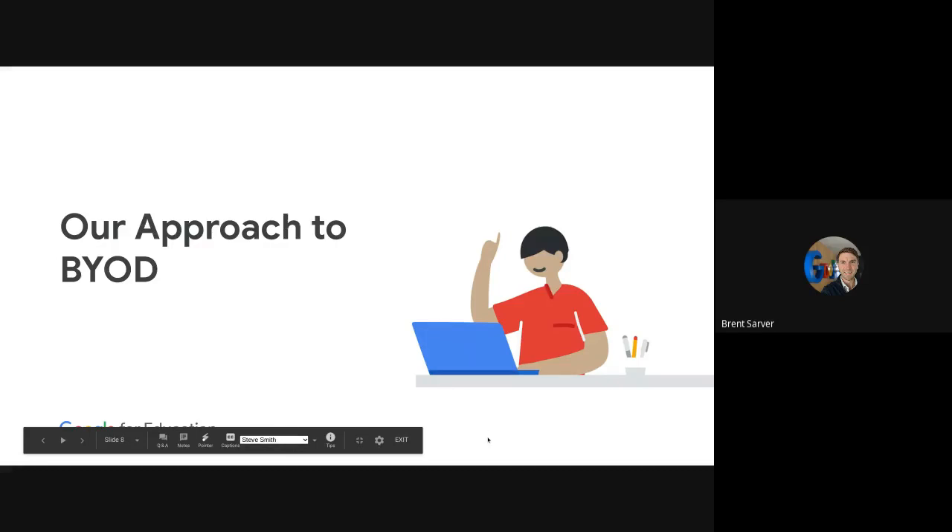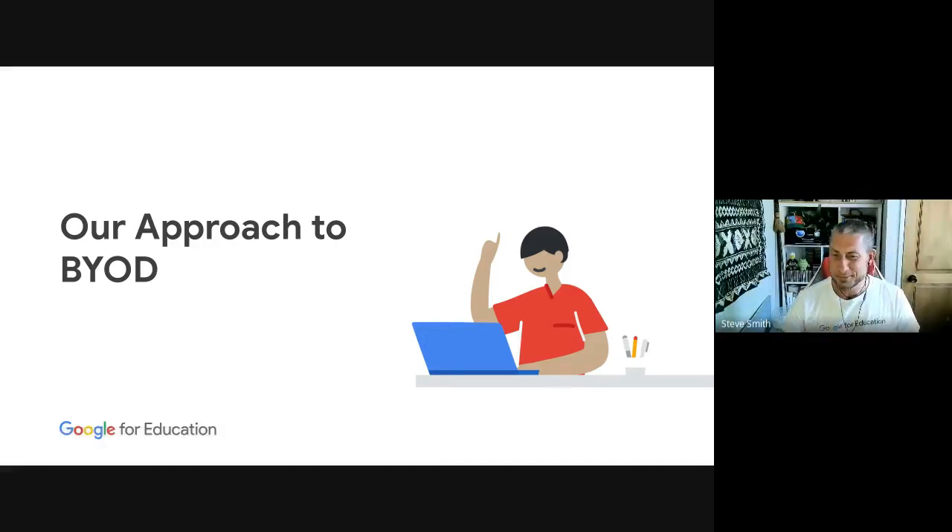Over to Steve. Thanks, Brent — we're trying out custom presenter mode, so bear with us. Thinking about our approach to BYOD and why Chromebooks are a great idea: they are really simple to set up, simple to manage, and they have end-to-end encryption built in. A big part of this is that they are very secure — the security and ability to manage them is a big advantage we have over other devices in the market.